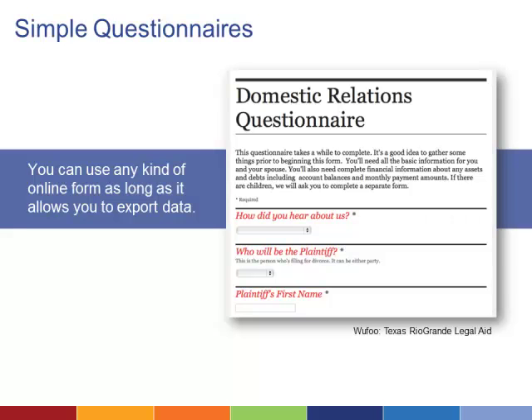Software options such as Typeform, Wufoo, or Google Forms won't handle complex branching or calculations, and they won't actually create the document. They provide an interface and an answer file, but then you'll need another tool to actually create the document.